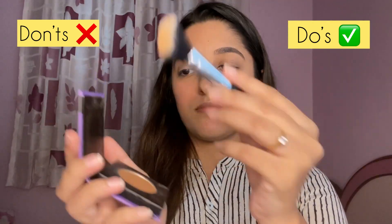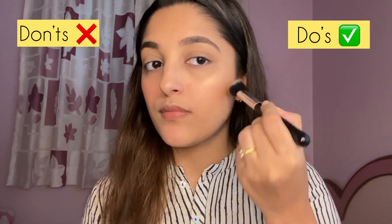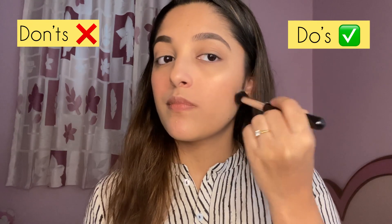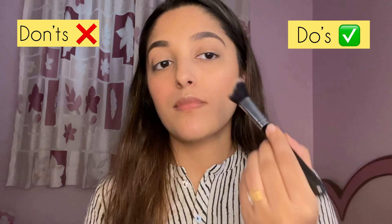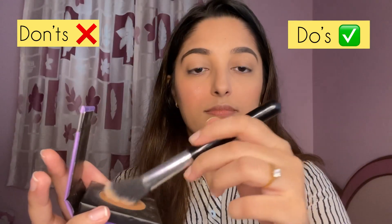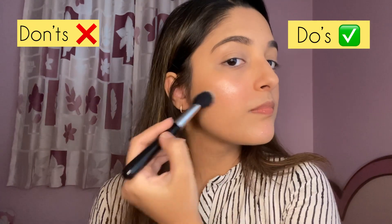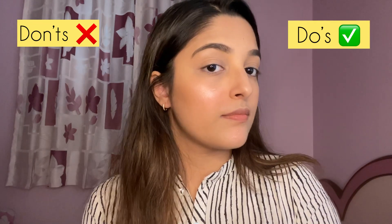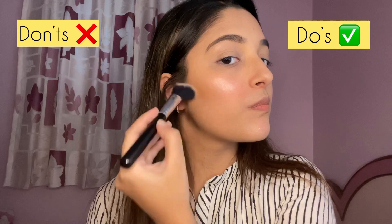For contour I'm using Sugar Cosmetics contour in the shade Woody Wonder with an angular brush, applying from the hollows of the cheek ending slightly below the apples. Note: a contour and bronzer are different — a bronzer adds warmth and a sun-kissed effect, while a contour sharpens features and adds dimension. On my left side I'm applying too much product directly, which looks like a fake tan.